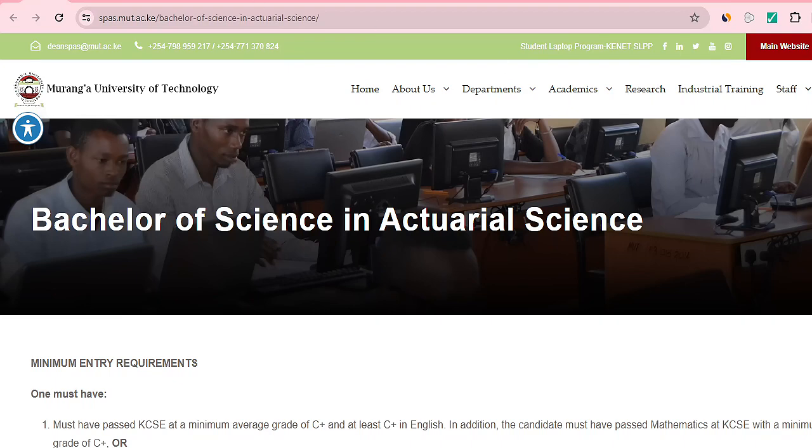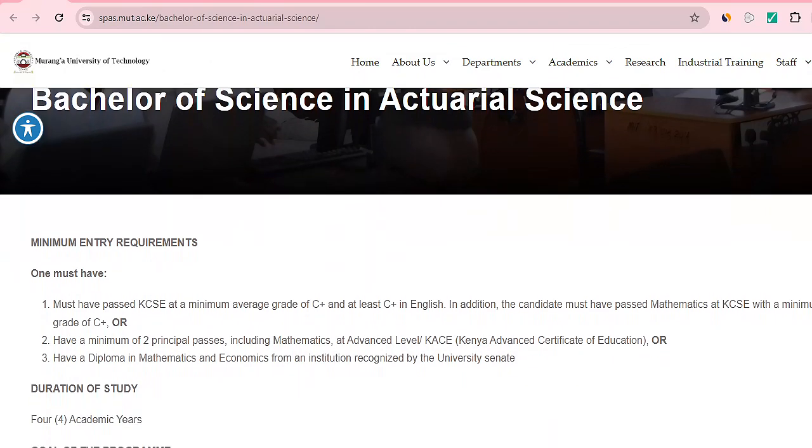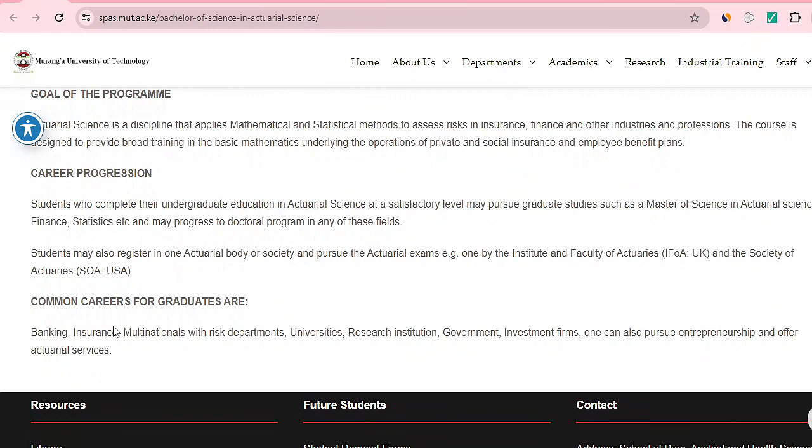First, we need to understand what actuarial science is. According to Muranga University of Technology, actuarial science is a discipline that applies mathematical and statistical methods to assess risks in insurance, finance, and other industries. The course is designed to provide broad training in basic mathematics and the operations of private and social insurance and employee benefit plans. This field requires a thorough understanding of mathematics. If you are good in maths, you can apply. Common work areas include banks, insurance companies, and research institutions.